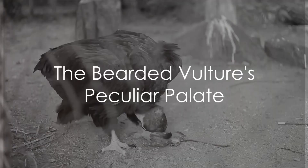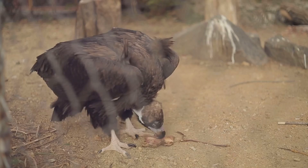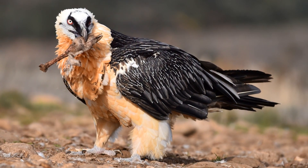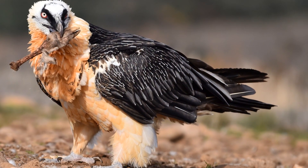Have you ever wondered about the eating habits of the bearded vulture, a creature that thrives on a diet almost entirely made of bones? Welcome to the world of the bearded vulture, an avian marvel with a peculiar palate. Unlike its feathered kin who feast on seeds, fruits, or smaller prey, this bird has developed quite the taste for bones.